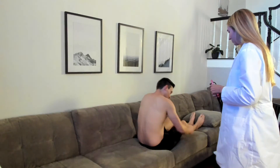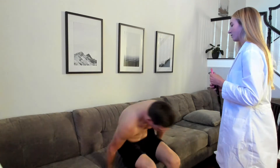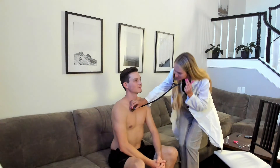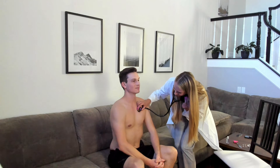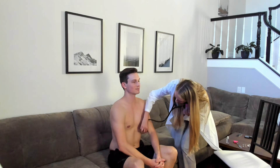Swing your legs towards me — I'm going to assess the lungs in the front. A couple more deep breaths. Good vesicular sounds. The lungs sound clear.